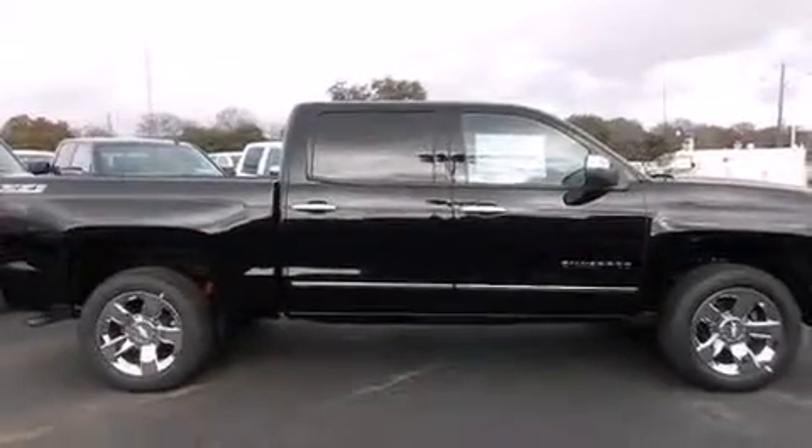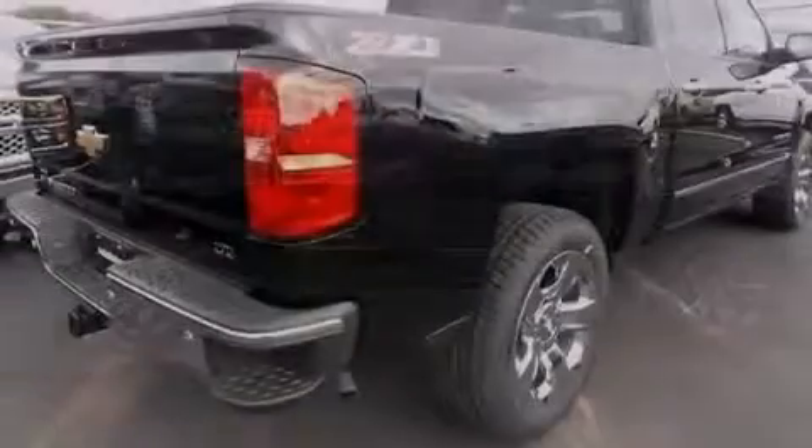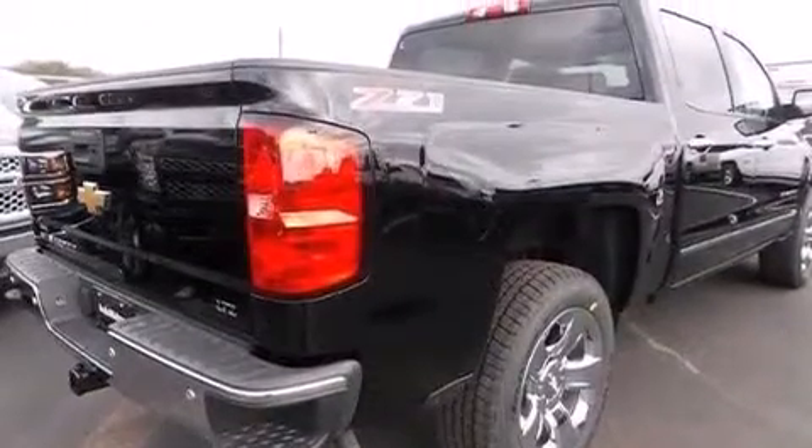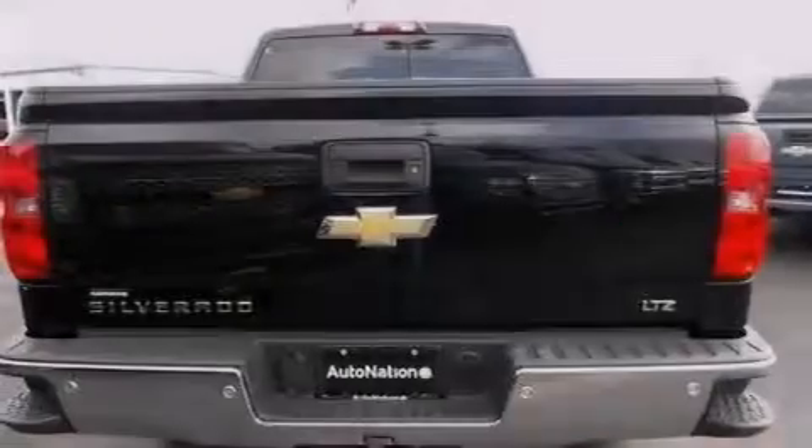A security system, 4-wheel disc brakes with ABS, a keyless entry system, and leather seats provide great support and create an overall luxurious feel.